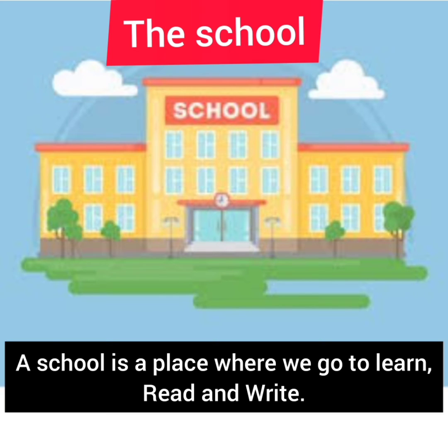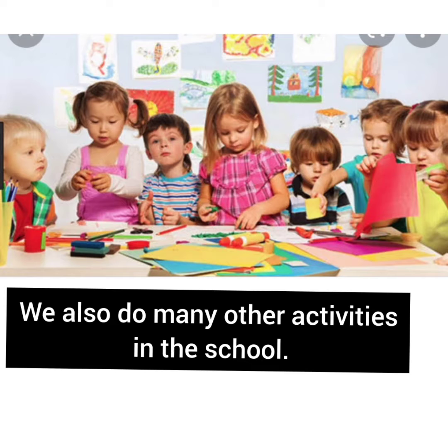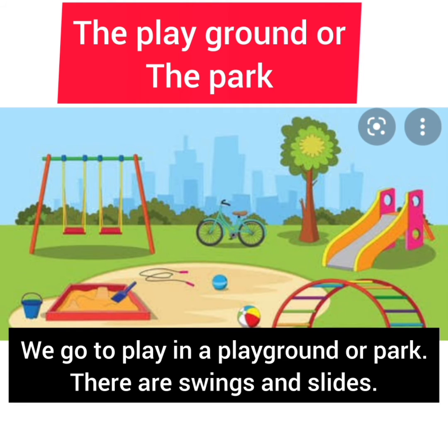The school. A school is a place where we go to learn, read and write. We play and make friends there too. We also do many other activities in the school.